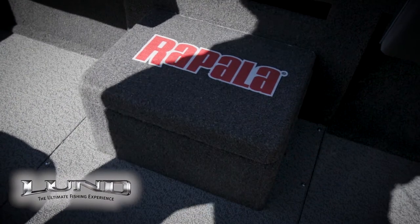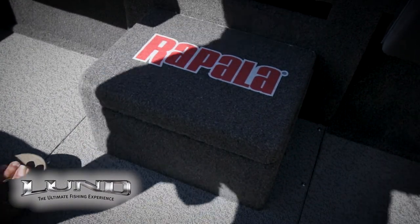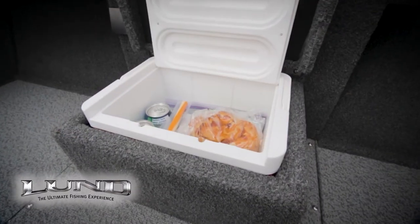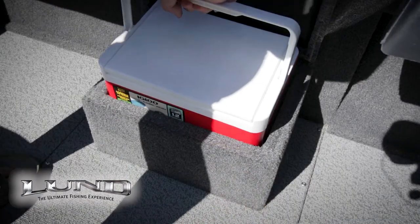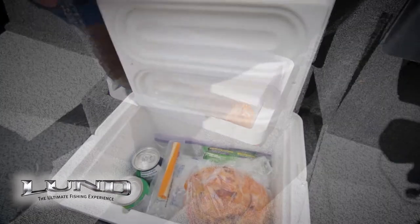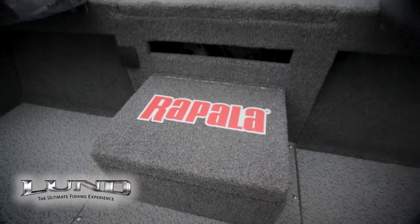Anybody who knows me knows that this could quite possibly be the most important compartment in the entire boat. This Igloo cooler actually comes with the boat — it pops out so you can take it inside and make your lunch. Lunch and drinks. It's readily accessible and it keeps everything cool all day long.